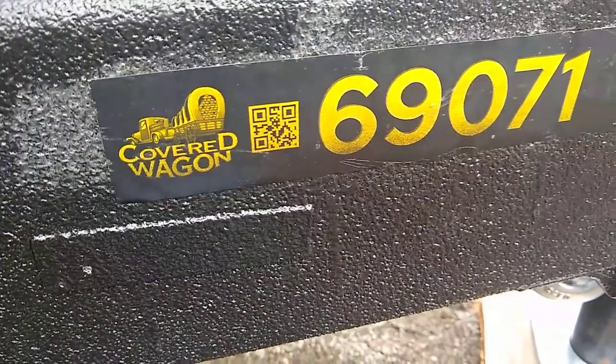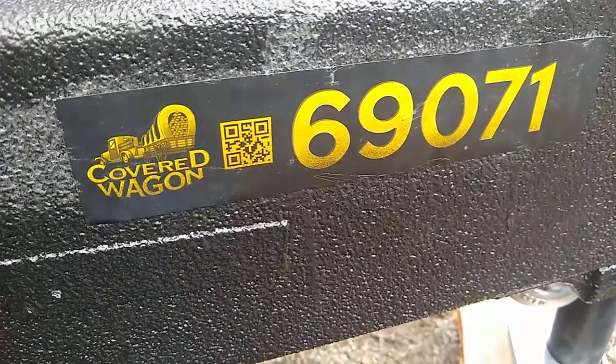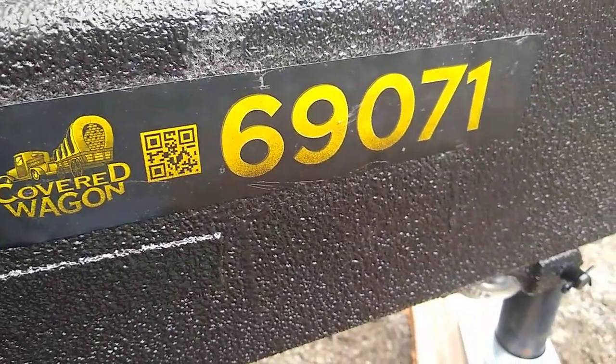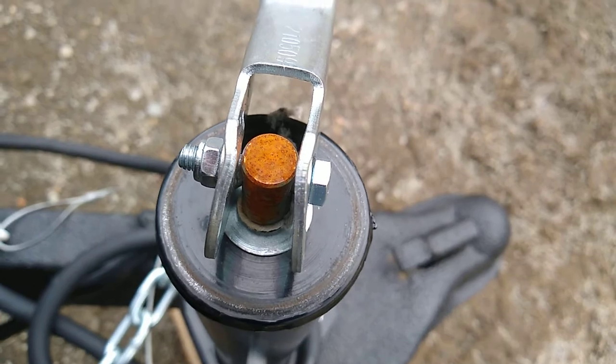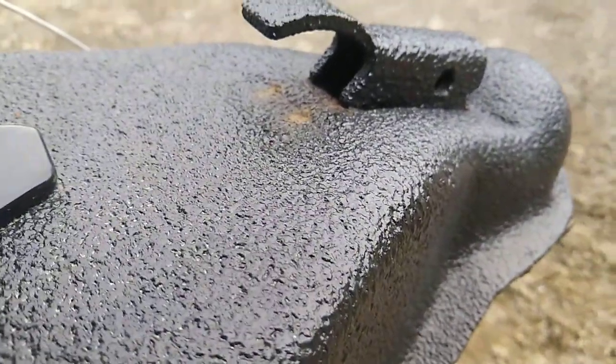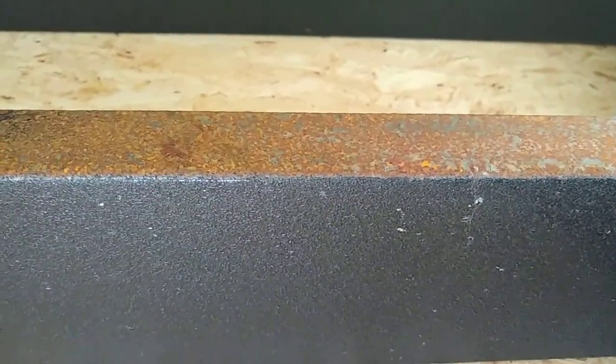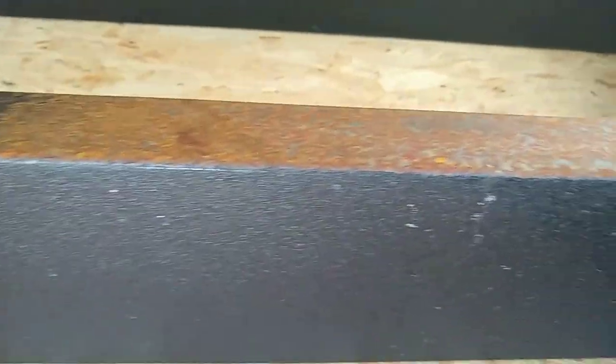These new trailers are junk. This is a brand new 2022 Covered Wagon 16-foot — it was built in February and it's already got rust. It's rusting in there and it's supposed to be all undercoated, but they missed a bunch of it. It's rusting everywhere.